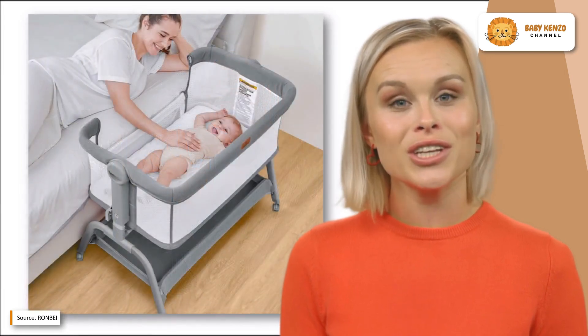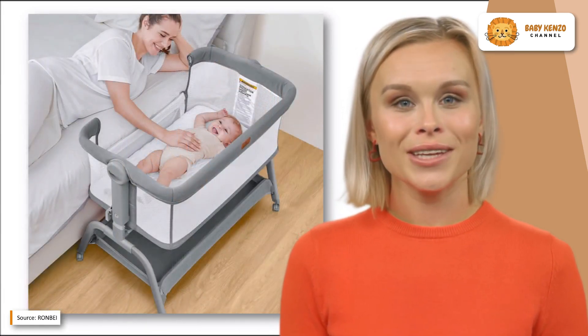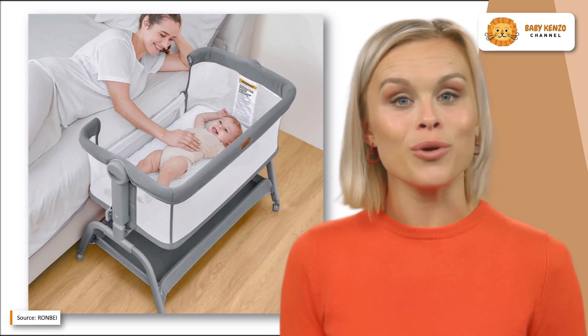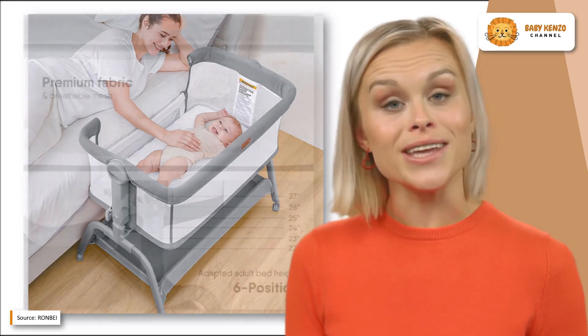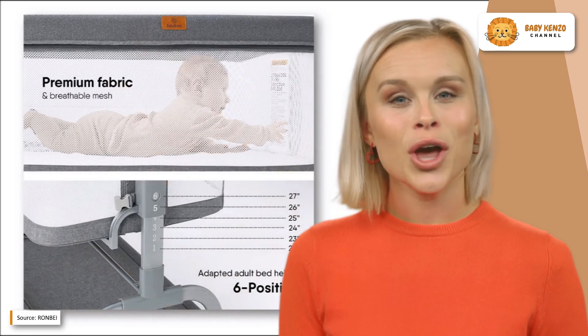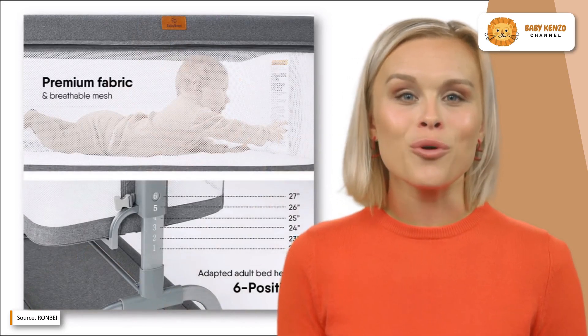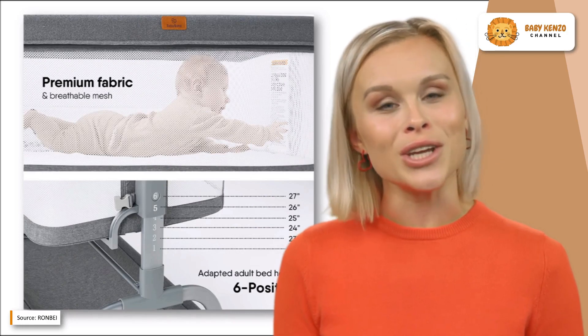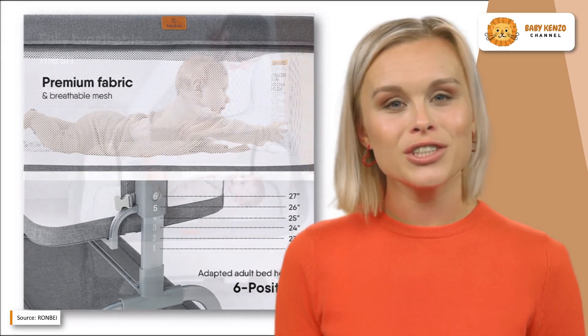The mesh sides provide maximum ventilation and visibility for your infant at eye level. The huge space underneath this baby bassinet is perfect for storing diapers, wipes, and other necessities. The lockable wheels make it easy to transport from room to room. It also includes a mattress and a sheet cover for that mattress.